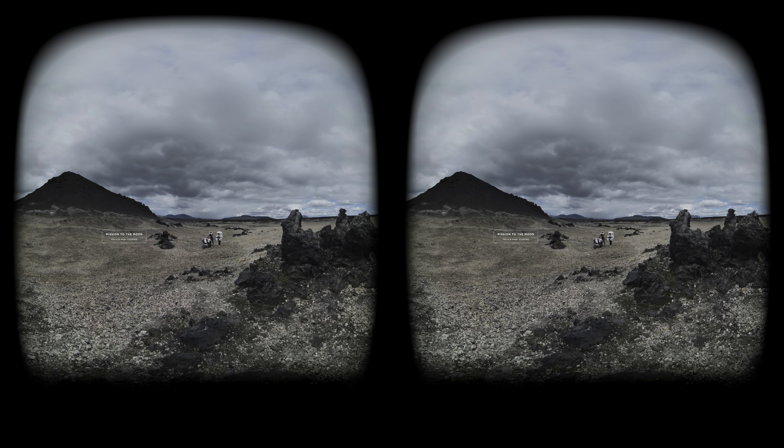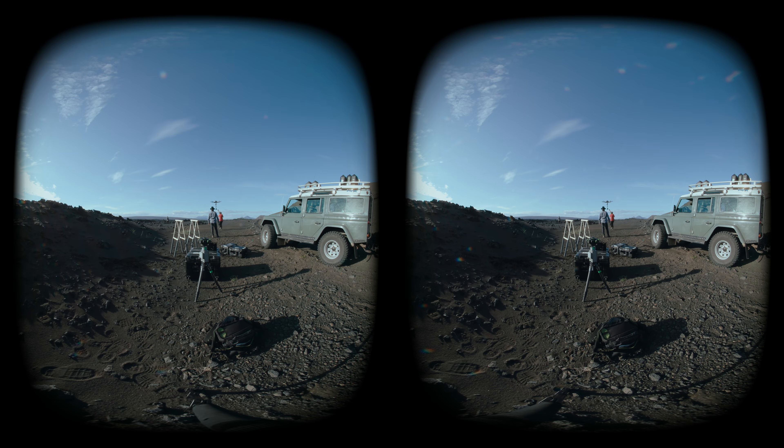Obviously the biggest challenge of filming in 360 is you see everything. So where do you hide yourself? Where do you put your lights? Where do you ask your crew to be? In Iceland, for example, we used to hide behind rocks, or sometimes just going far in the distance, to not be seen by the camera.